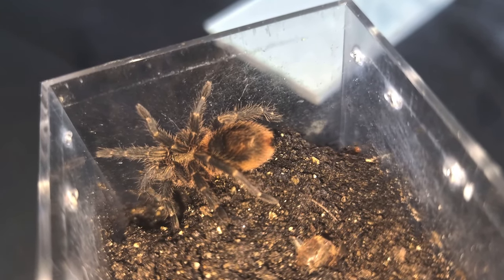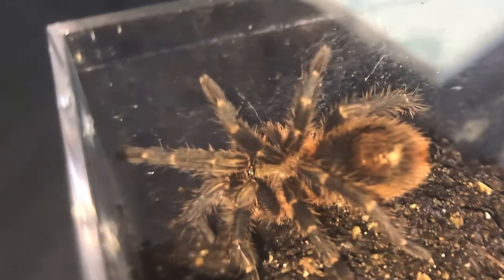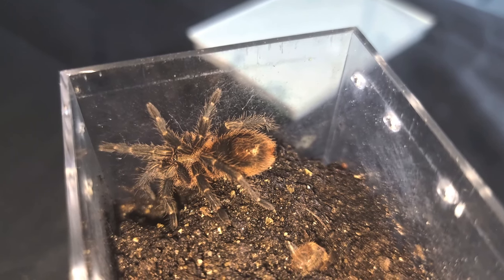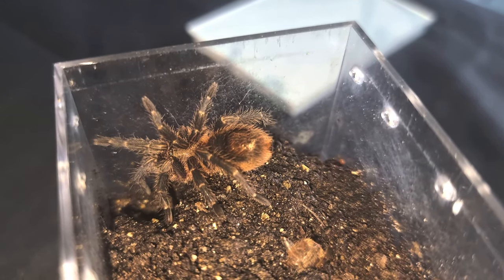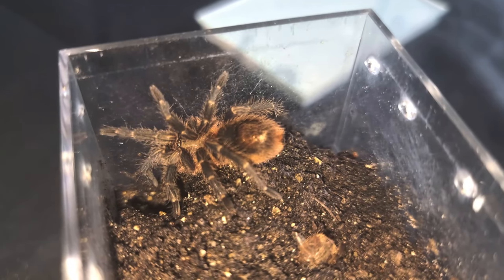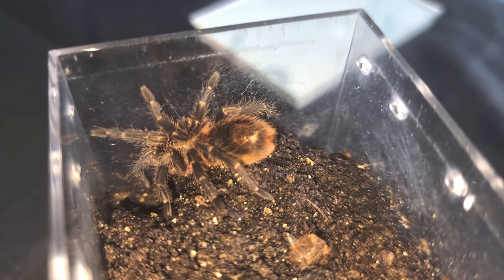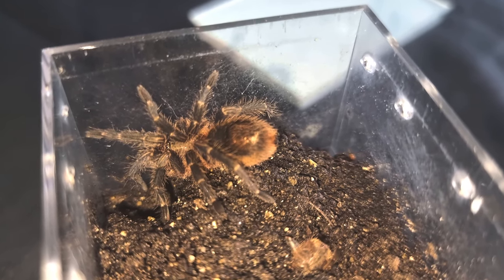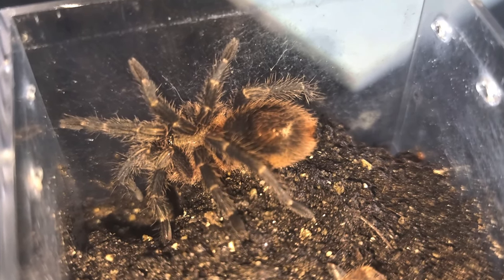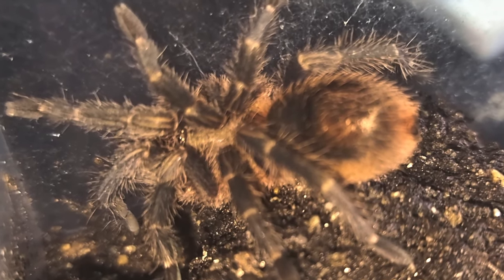So there it is, Homeoma species Blue Peru 2. On closer look it does look like it's in pre-molt as the blue on the legs has got really dark. Hopefully it will molt again soon and I'll be able to do an update and show you the striking blue coloration on the legs and the creamy markings. So happy to have this in the collection. Let's move on to the next one.